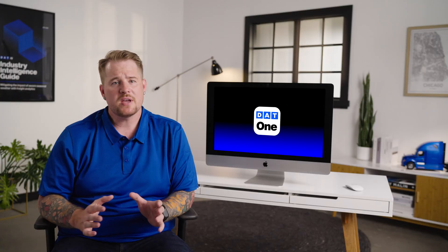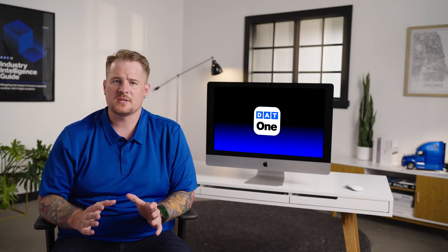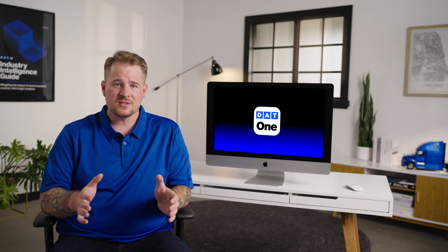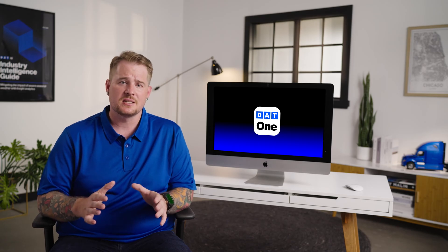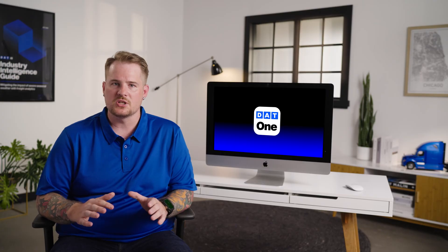Just a quick note that I'm going to be using DAT1 Mobile, but we have a separate video that shows you how to do all of this right from your laptop or desktop computer as well. The best way to put yourself in control is to post your truck on DAT1. This gives you the opportunity to stand out amongst all the other carriers. Brokers are constantly on the lookout for suitable trucks to fulfill their shipping needs, and if they're reaching out to you, you're in the driver's seat of that negotiation.